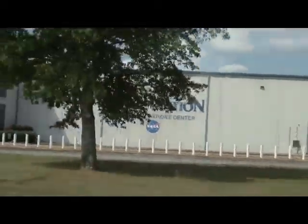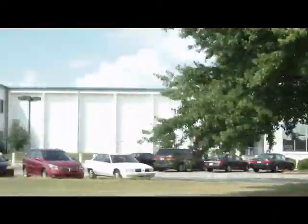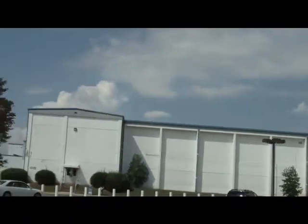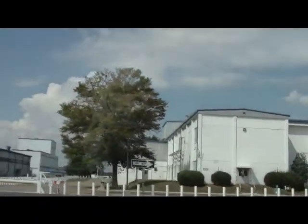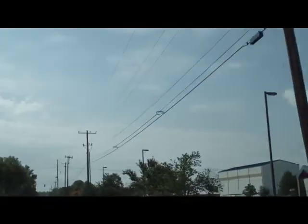This building here is where all the downlink data from the space station comes to. This is where the dissemination goes out around the world to all the primary investigators of the science experiments on the International Space Station.